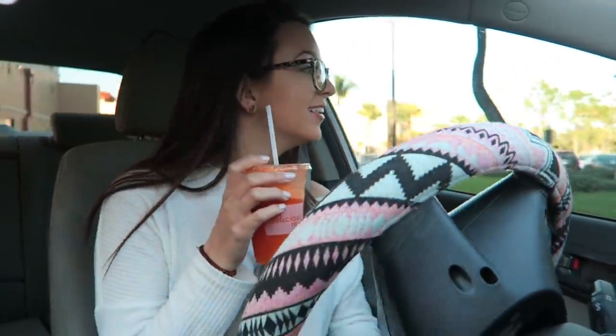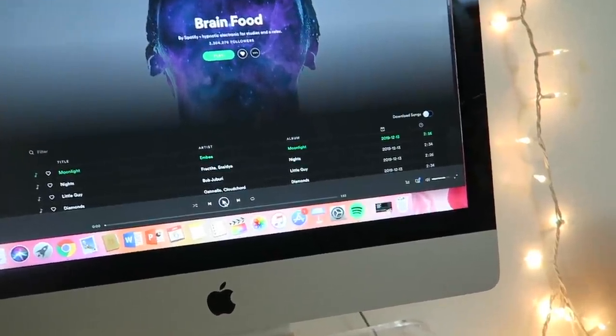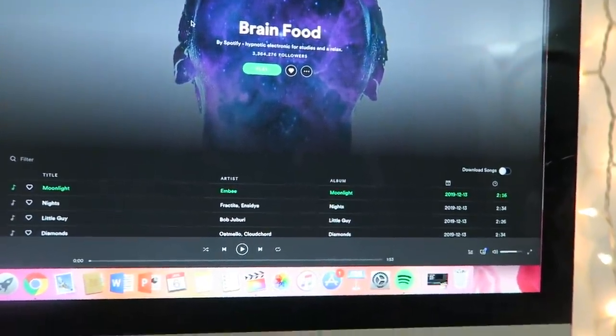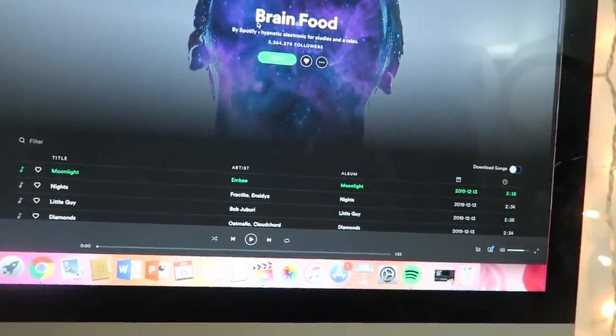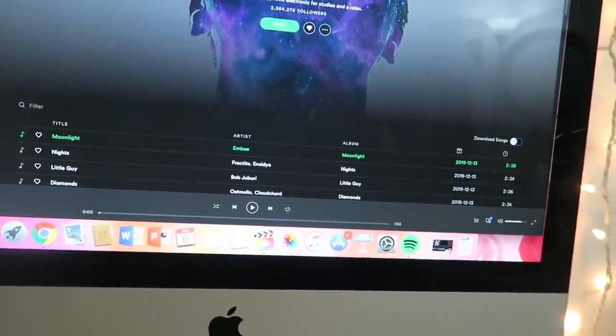I immediately just feel so good now because I have this juice — I know it's like mental but these juices just make me happy. I'm back home and I'm going to put on the brain food playlist on Spotify, one of my favorite playlists when I'm doing schoolwork. I haven't listened to it since last semester because I keep it strictly for schoolwork. I'm going to work on some introductory assignments for my genetics class.